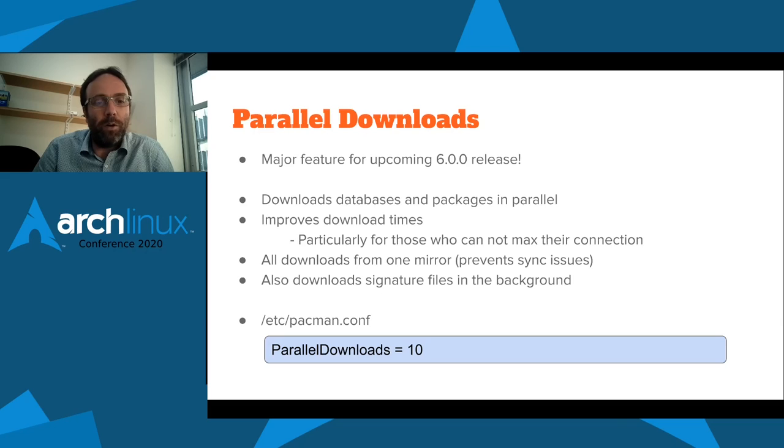This may or may not be improved in the future. Another thing we also do is download all signature files in the background, so you're not only downloading the package but also its PGP signature as well. That means in your cache you can verify the packages manually at any time. This is all controlled with a single configuration option: parallel downloads equals 10. The default we'll set is about 5, and you can set it to 1 to turn off parallel downloads.